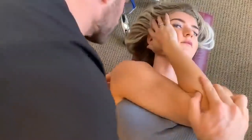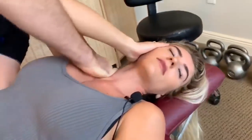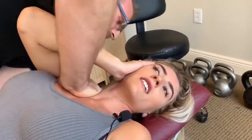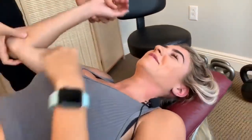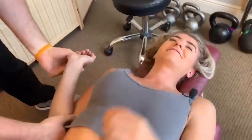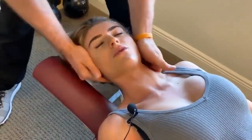Hold it right there — rib cage and shoulder girdle, underneath your shoulder blade. Good. All right, so relax here and I'm going to thrust down like that, okay? Deep breath. Very good, you okay? All right, I'm going to pull your elbow out. Good — it just feels really weird. Yeah.